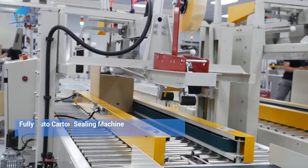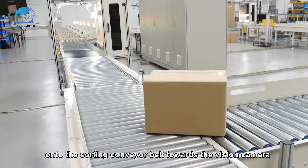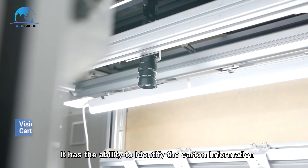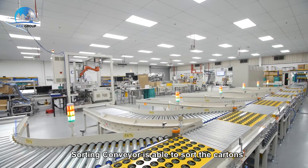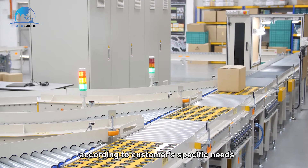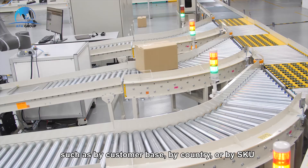The Fully Auto Carton Sealing Machine tapes and secures the cartons, which are then brought onto the sorting conveyor belt towards the vision camera. It has the ability to identify carton information based on OCR function and barcode scanning. The sorting conveyor is able to sort cartons according to customer-specific needs, such as by customer base, by country, or by SKU.